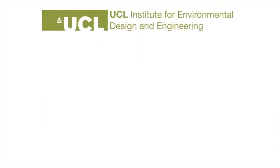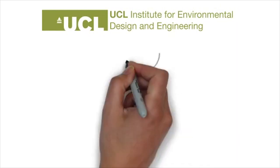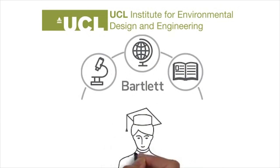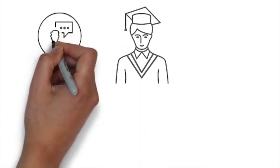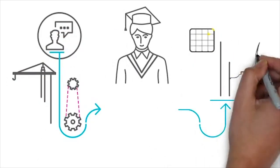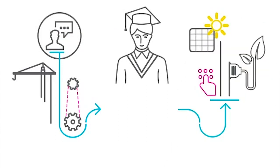The UCL Institute for Environmental Design and Engineering, part of the Bartlett, a global leader in built environment research and teaching, has launched a new top postgraduate master's programme to create a new generation of buildings experts who can take an integrated, holistic view of building systems and their related technologies.